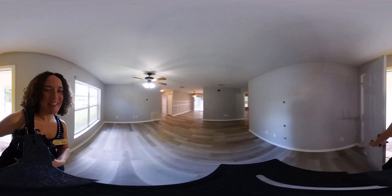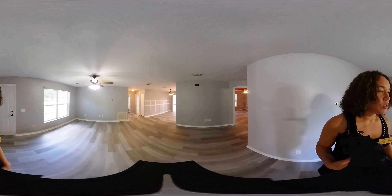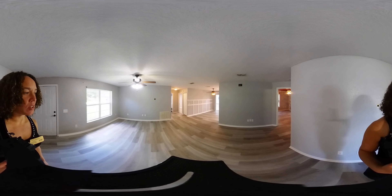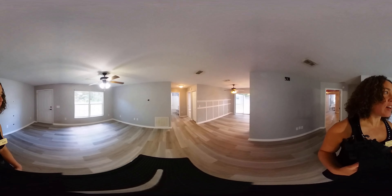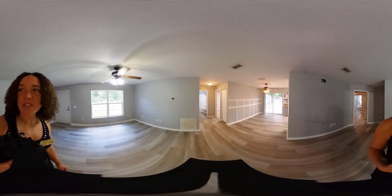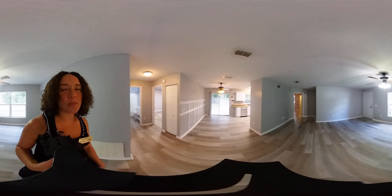Welcome home. We are in Ocala today, with a beautiful three-bedroom, two-bath house that is just a couple of turns away from some of the most beautiful horse farms and equestrian facilities that Ocala has to offer, including the New World Equestrian Center. So this is a great location, really nice property, nice privacy fenced yard.